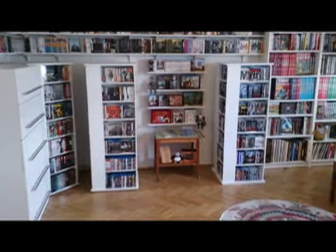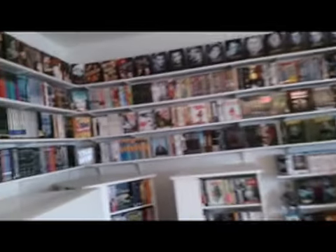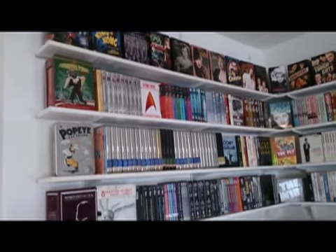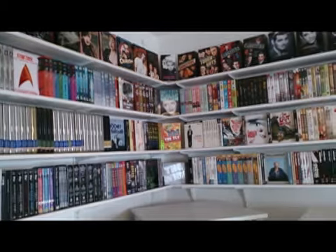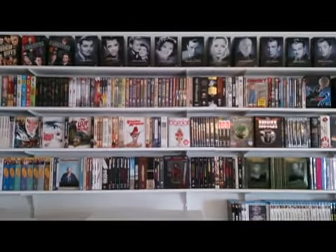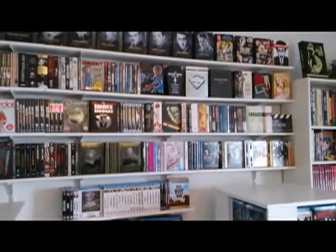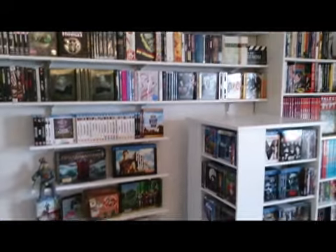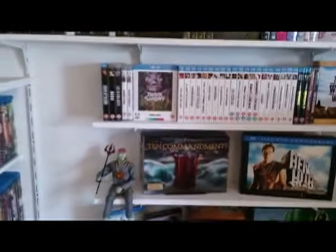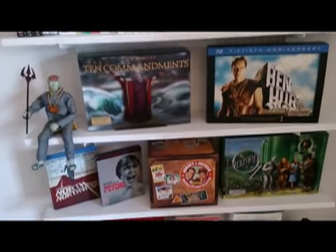Netflix, iTunes, digital copies — they're all great. But I've always been a collector of physical media. I like to be able to see the artwork, hold the object in my hand and actually see what I own. And if your brain is wired in such a way that you really like physical media, at some point this can become a problem. Space is at a premium, especially when you live in a big city. I live in a relatively small apartment, so I had to come up with a solution to store all of my DVDs and Blu-rays.